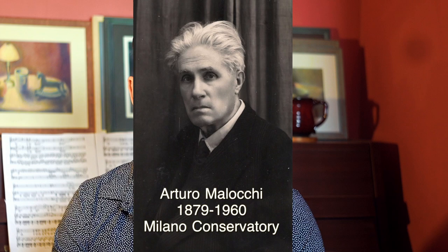If we take it as a spectrum — what are the negative and the positive sides of it? Arturo Melokki was a famous Italian teacher. His most famous student was Mario del Monaco. But also Franco Corelli and Giuseppe Giacomini were very much influenced by his school.